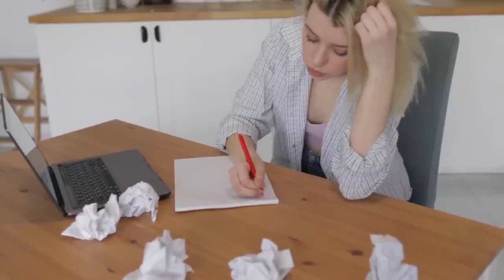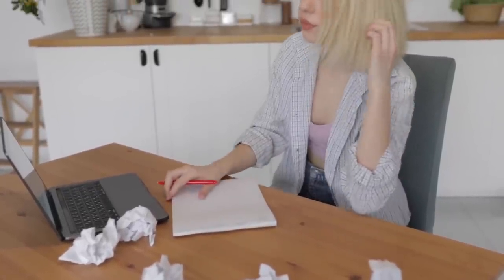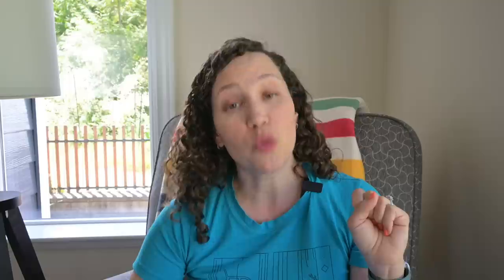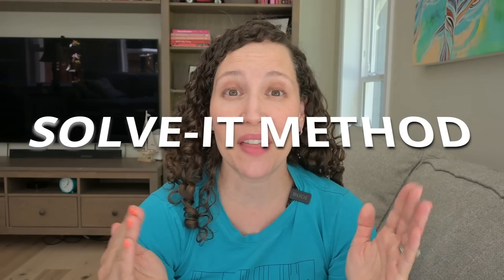We end up writing down a bunch of things and then probably spending our time on only a couple of things, not recognizing maybe where our energy is being depleted by other things, because there are only 24 hours in the day. Here is what I do instead — it's called the SOLVENT method. I read about it first in Tamara Rosier's book, Your Brain's Not Broken, and I will link that below. It's meant for people with ADHD, but it is super valuable even for those who don't. It breaks tasks down into four different colors.